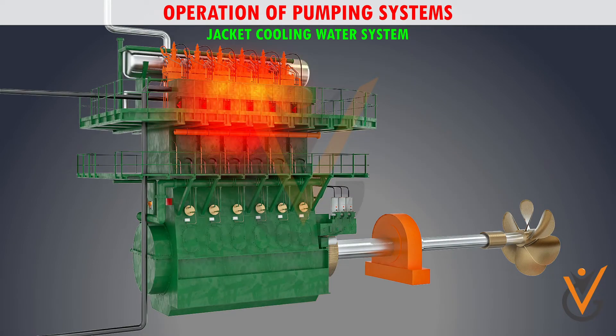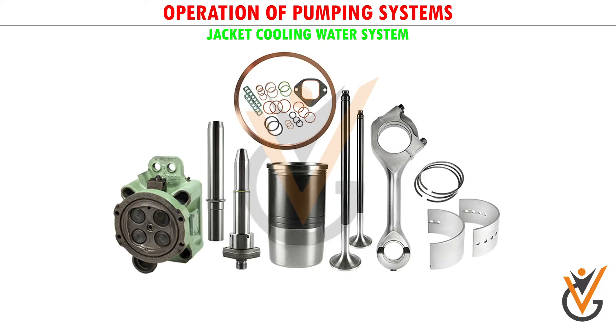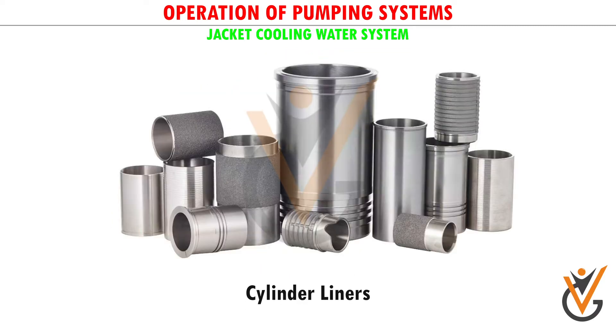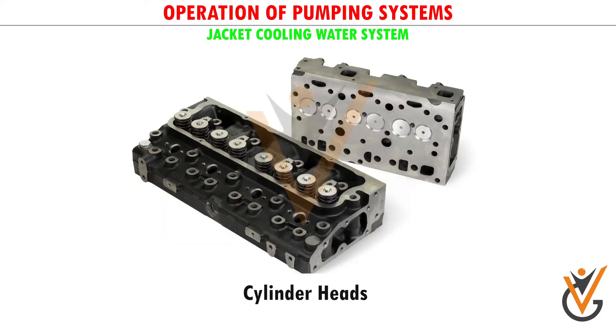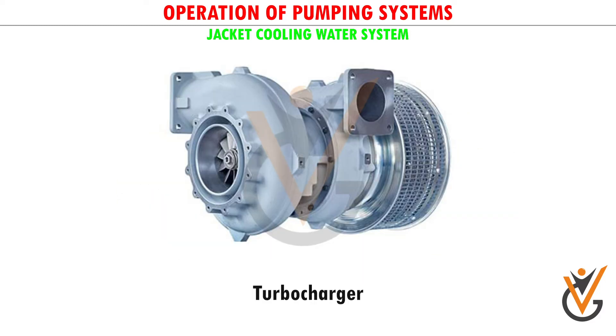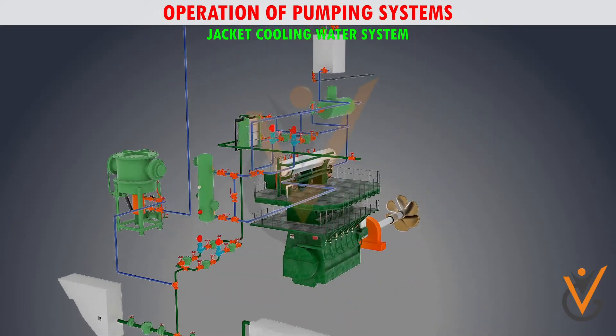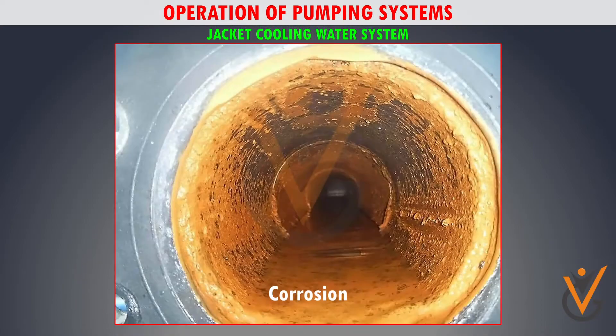During operation, or just after the engine has been stopped, most parts of the engine will be hot. The parts of the engine to be cooled by the jacket water system are the cylinder block, the cylinder liners, the cylinder heads, and the turbocharger.